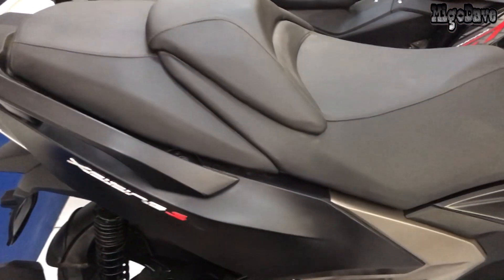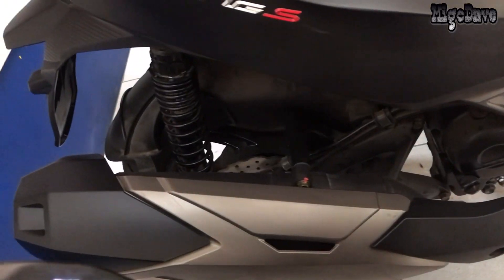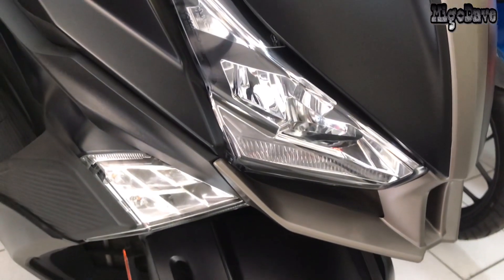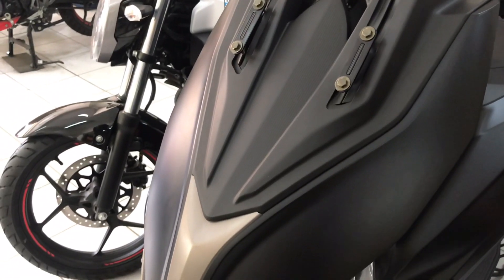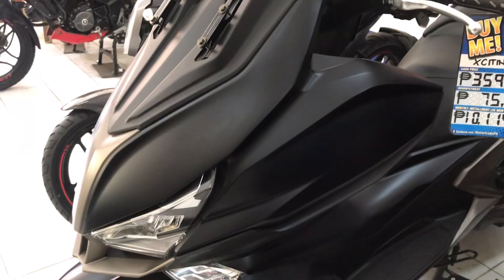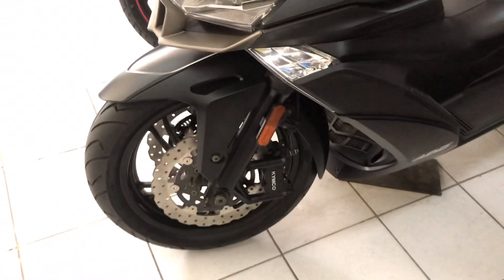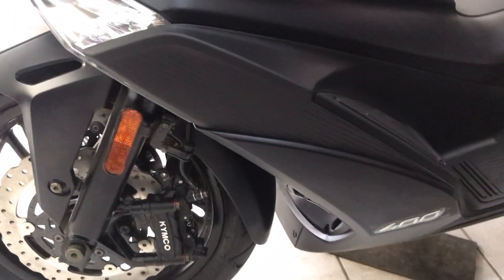Hey, good day! The Maxi Scooter has gained a huge following in the local motorcycle market with its great styling and impressive functionality. Priced at $359,000, this bike offers a new flavor of riding experience with its high-tech features to provide comfort and safety to its riders.